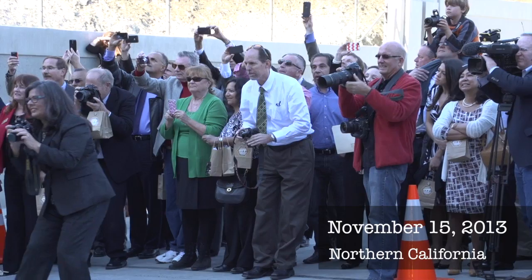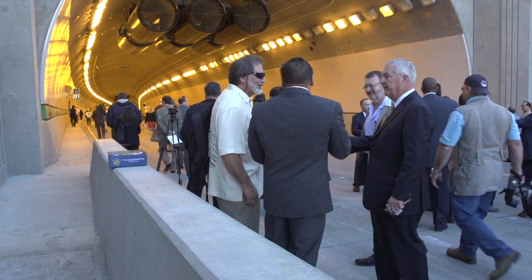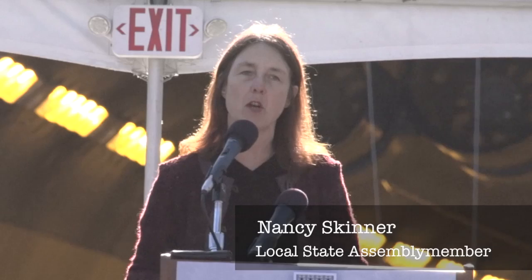A ribbon-cutting ceremony ended almost four years of construction on the fourth bore of the Caldecott Tunnel east of Oakland in Northern California, opening the new tunnel to foot traffic before ending decades of delays for San Francisco Bay Area commuters. It's not going to eliminate all congestion, but estimations are cutting off 12 minutes of idling and greatly reducing weekend congestion — convenient for travelers and very good for air quality, because those idling cars are the thing that make the worst pollution.